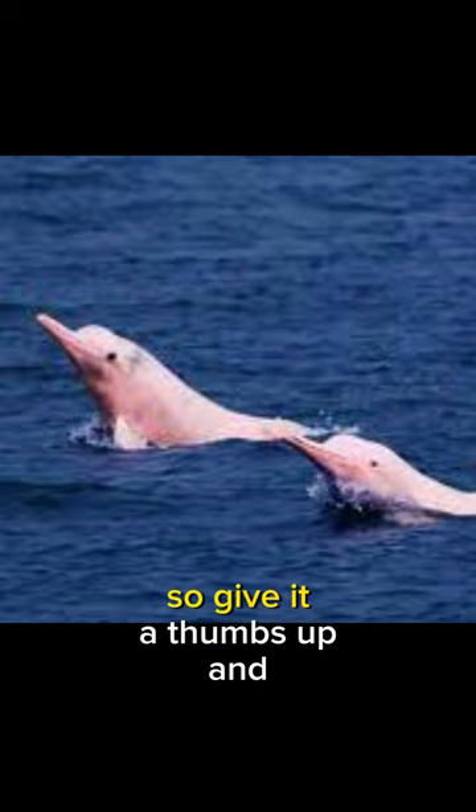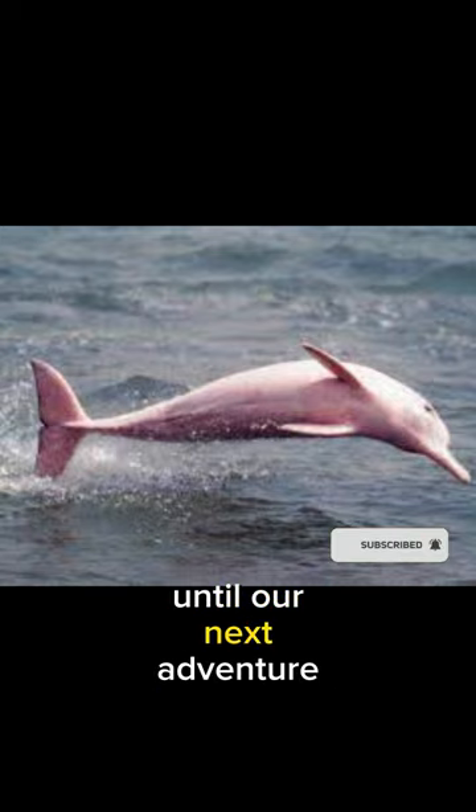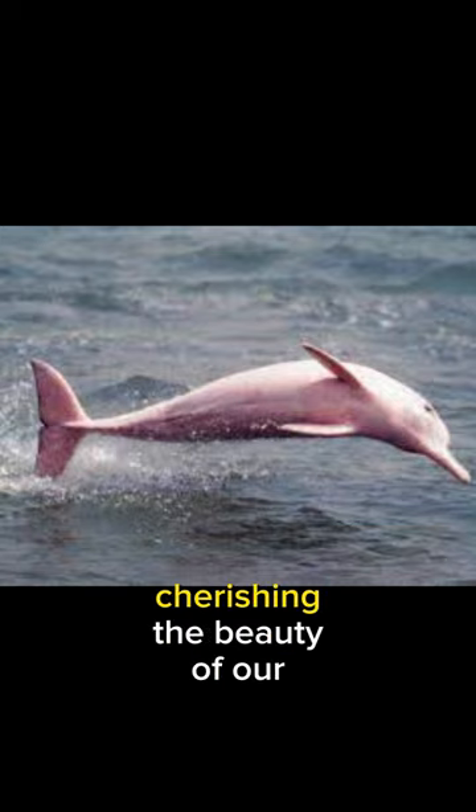And there you have it, folks. If you found this video as captivating as I did, give it a thumbs up and subscribe to the channel. Until our next adventure, keep exploring and cherishing the beauty of our Earth.